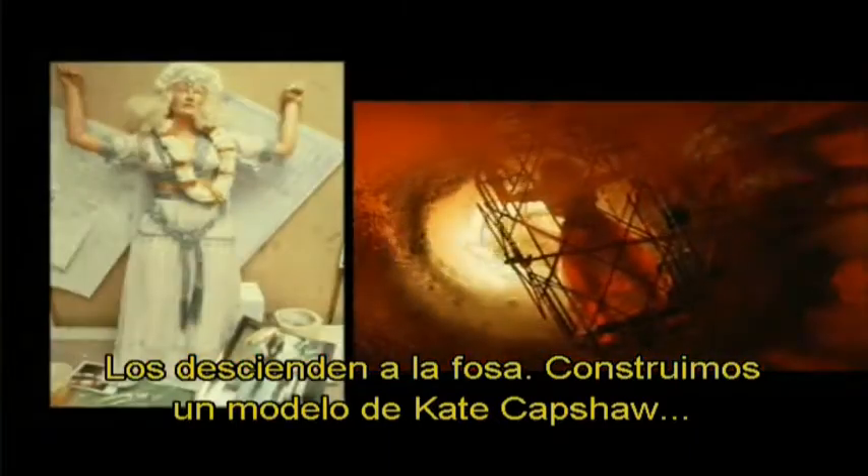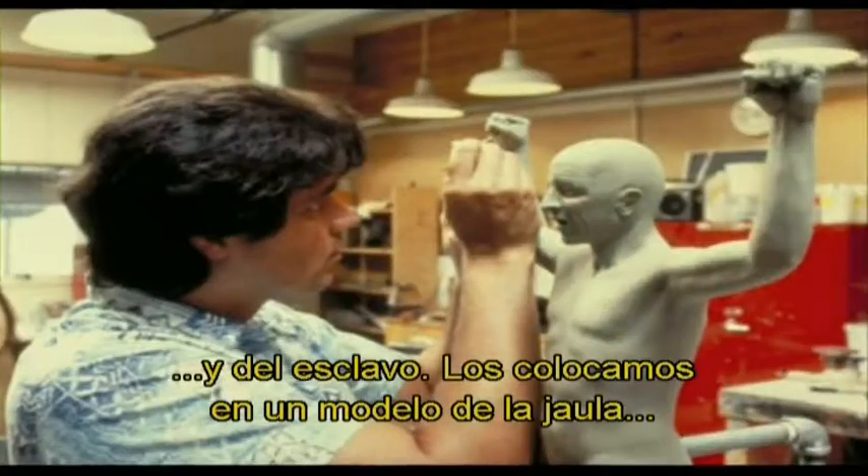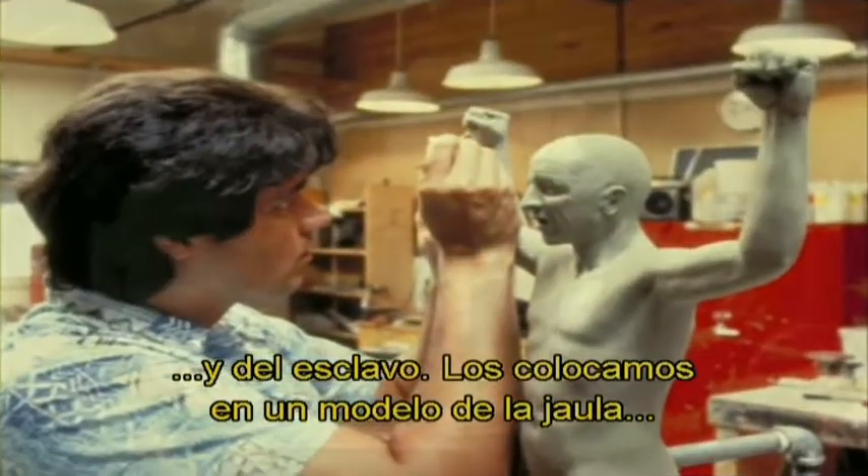When they get lower down into the pit, we built a half-sized model of Kate Capshaw and a half-sized one of the slave — probably about three feet long — and put them in a half-sized model of a cage, then had that actually lower down into our pretend lava.